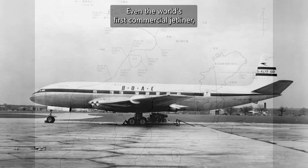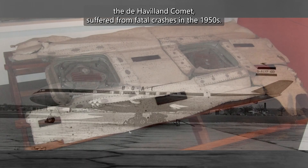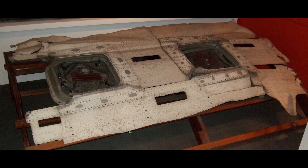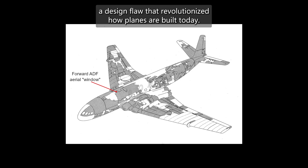Even the world's first commercial jetliner, the de Havilland Comet, suffered from fatal crashes in the 1950s. Investigations revealed cracks forming around the square windows — a design flaw that revolutionized how planes are built today.